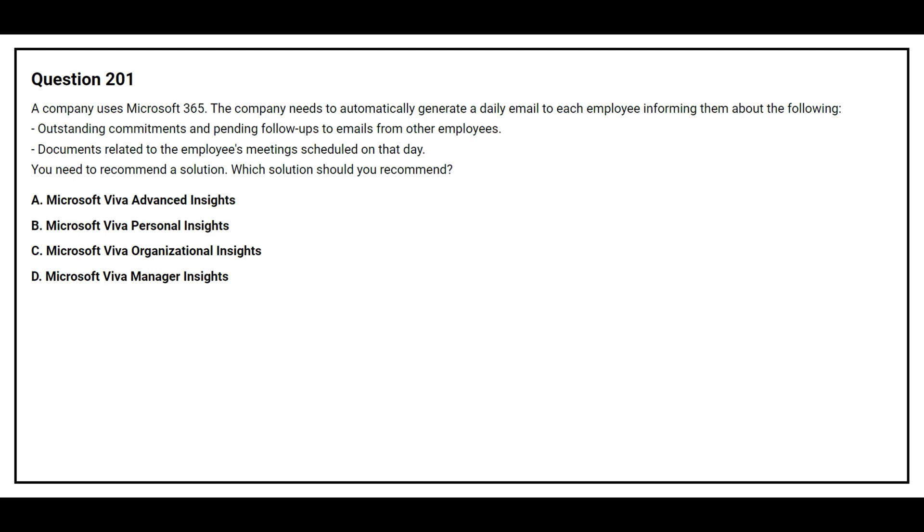Option A: Microsoft Viva Advanced Insights. Option B: Microsoft Viva Personal Insights. Option C: Microsoft Viva Organizational Insights. Option D: Microsoft Viva Manager Insights.